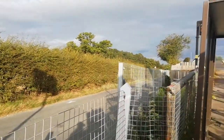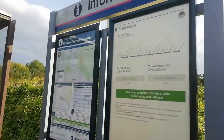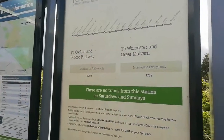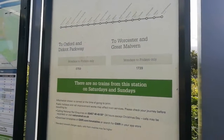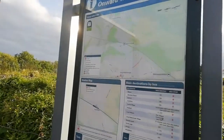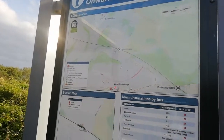This is the station entrance — it's got a little shelter there. As you can see by the train times board, this station only has one train in each direction a day, Monday to Friday. There's also an onward information travel board, and as you can see, it's pretty remote.